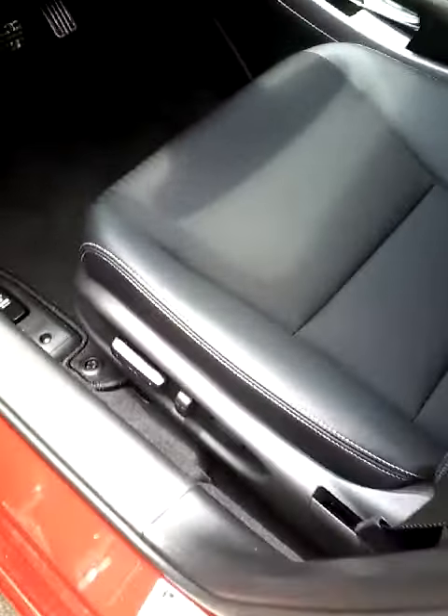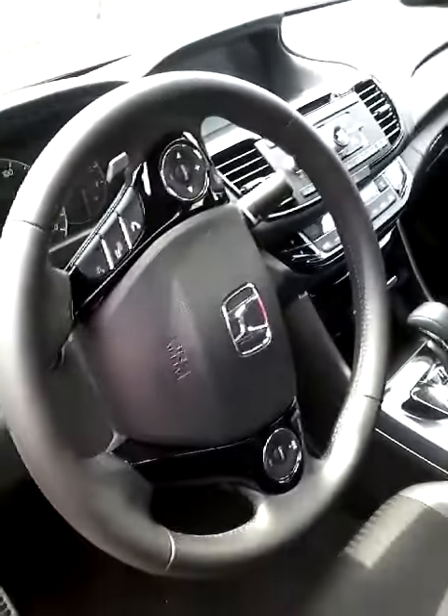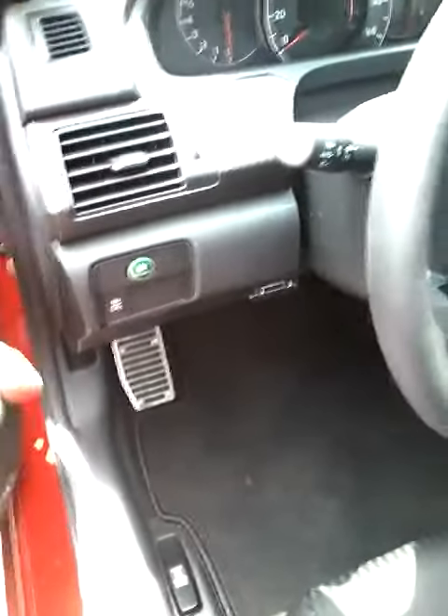You have your automatic seats here. You also have your tech-equipped steering wheel, as well as your Econ button that saves you gas on the interstate. You have a lot of room.